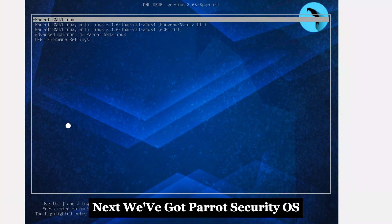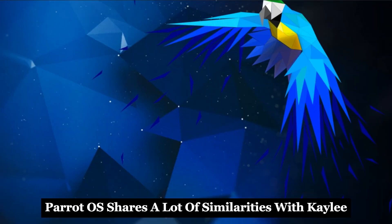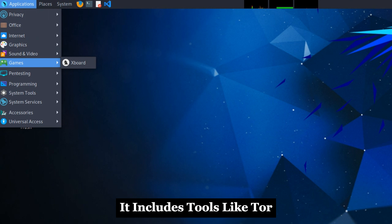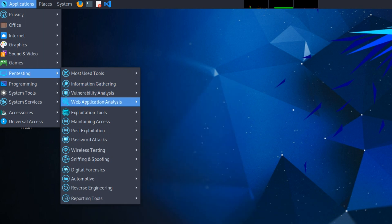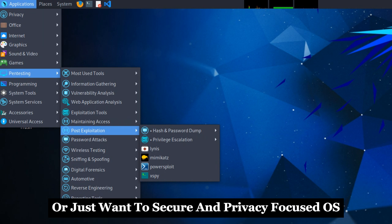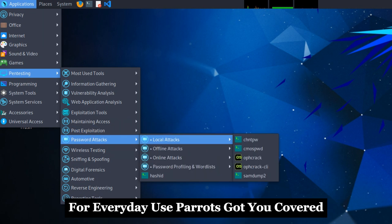Next we've got Parrot Security OS, another heavy hitter in the world of ethical hacking. Parrot OS shares a lot of similarities with Kali, but focuses on anonymity and privacy. It includes tools like Tor, VPN configurations, and other privacy-enhancing technologies right out of the box. Whether you're into penetration testing, digital forensics, or just want a secure and privacy-focused OS for everyday use, Parrot's got you covered.